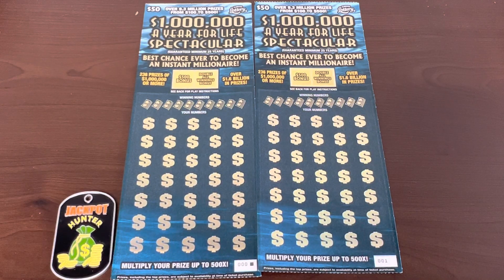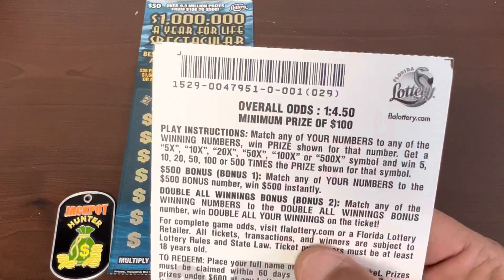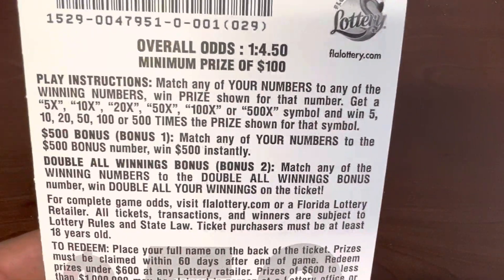We're back at it — a hundred dollar session of the Florida lottery tickets, fifty dollar 'Million a Year for Life' spectacular. Beginning of the book, black box special, pack zero zero zero and zero zero one. Pack number is zero, odds are one in four point five zero, minimum prize is a hundred — better than nothing.